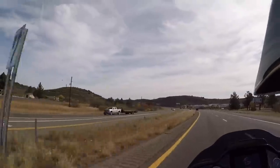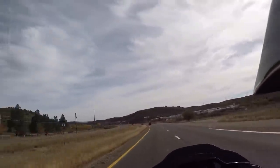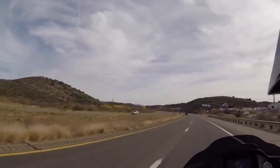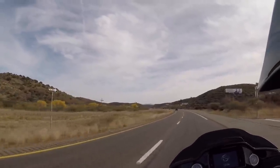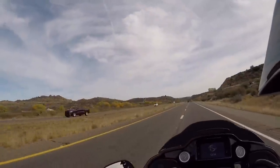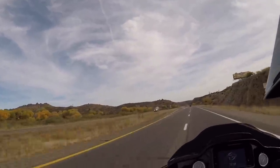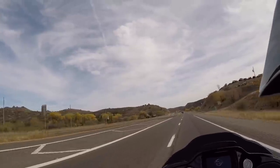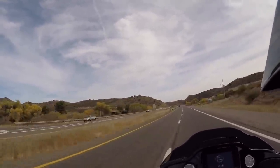Last week I had the opportunity to ride a 2020 Indian Challenger and I found it pretty darn nice. I got a lot of comments on the last video wanting me to compare the Indian Challenger to the Harley Road Glide, so here we go.